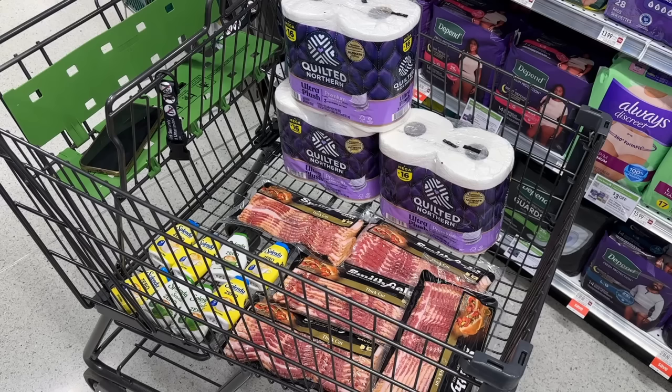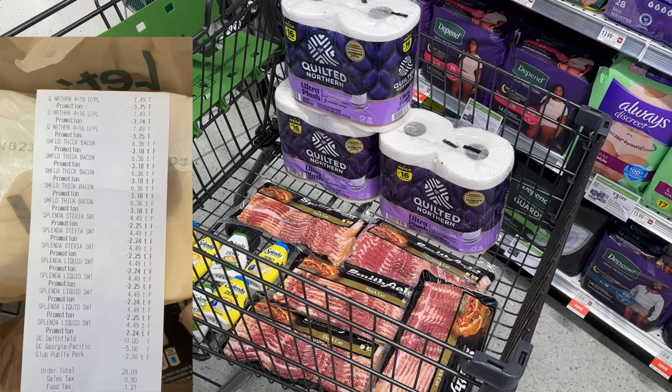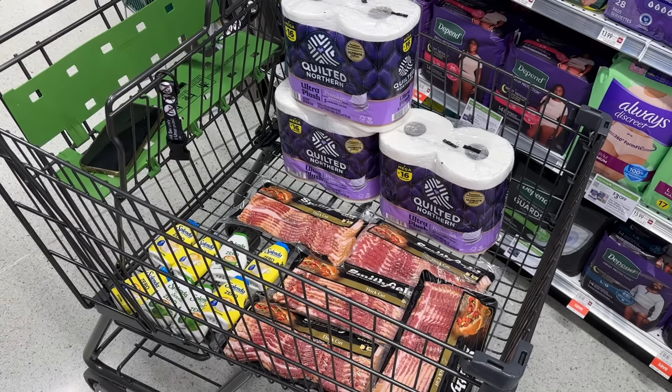Here's everything from my first transaction — I did the Splenda, the Quilted Northern, and the Smithfield. I ended up paying $28, and I got $20 back from Ibotta for the Splenda today. Tomorrow I'll bring back $24 in coupons for the Splenda to turn them into a moneymaker — that'll be a $26 moneymaker after I run those coupons back. So after all coupons are factored in, this transaction will be a $16 cash moneymaker.